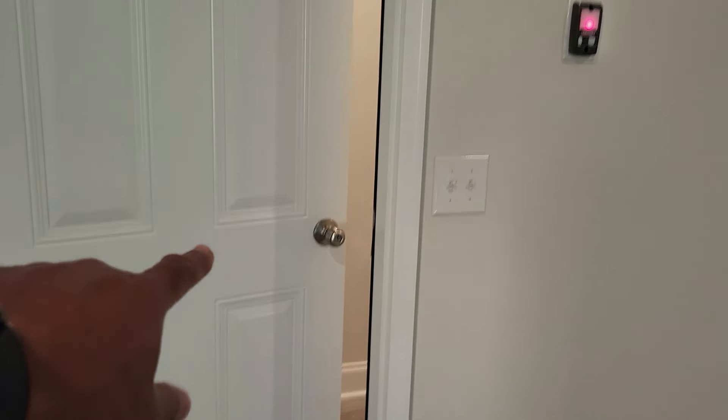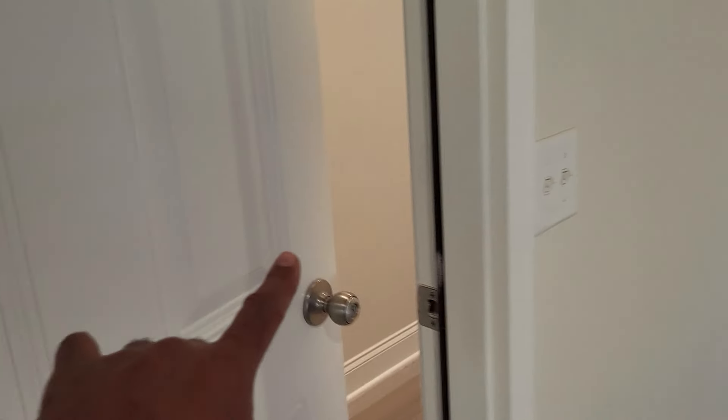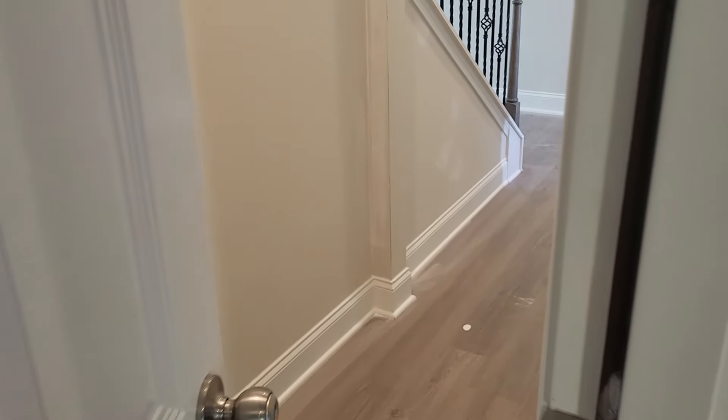Welcome back with another informative video. I'm doing a residential building final, and I'm standing in the garage of a new townhome. I want to talk about the door between the garage area and the habitable space — the interior.